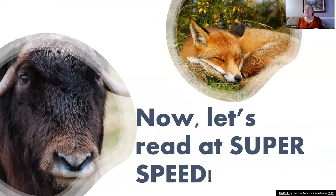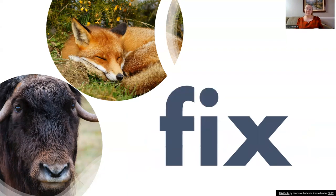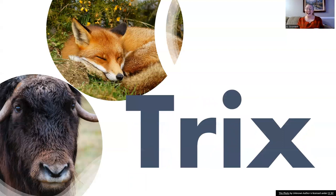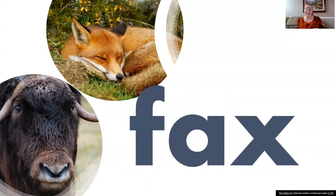Now let's read those words again one more time at super speed. Ready? Ox, fox, box, pox, fix, mix, six, tricks, ax, tax, sax, max, wax, backs.